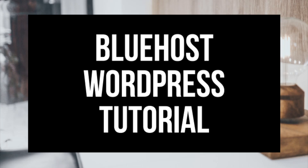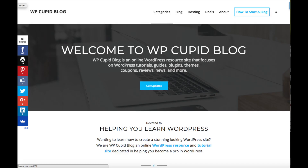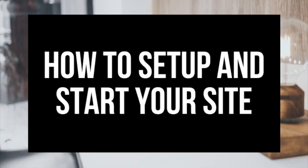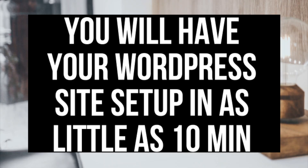Hey guys, Brian with WP Cupid Blog, and in this video I'm going to be showing you how to start and set up a WordPress site step-by-step. Whether you're a newbie at technology or a pro, this step-by-step Bluehost WordPress tutorial for beginners will be perfect for you. It is extremely easy to follow along with even if you have no experience, and by following this tutorial you will have your WordPress site set up in as little as 10 minutes.